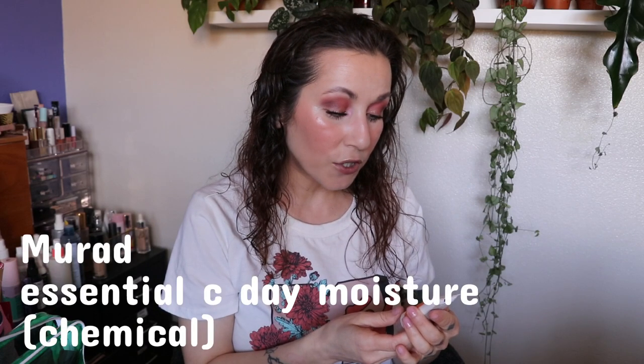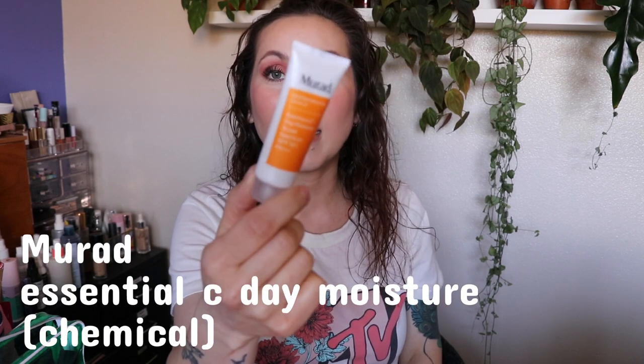Next, Murad Environmental Shield Essential-C Day Moisture Broad Spectrum SPF 30 PA++++. This is a chemical sunscreen and this is 0.8 fluid ounces. This one has a fruity scent — not sunscreeny, just fruity. Feels nice, smells nice. I love a chemical sunscreen — that's definitely my favorite. So far the three I've tried, none of them feel dry or like they're going to dry down powdery the way sunscreen sometimes does. This hand is going to be very well protected from the sun.